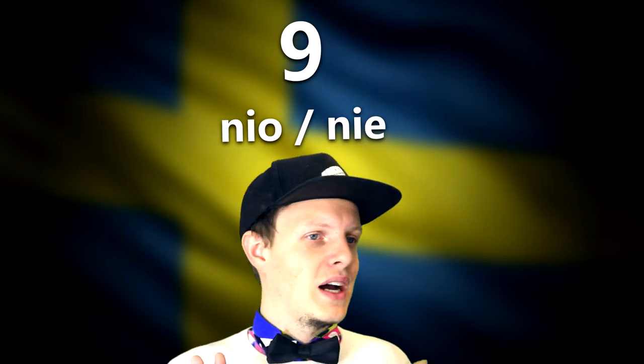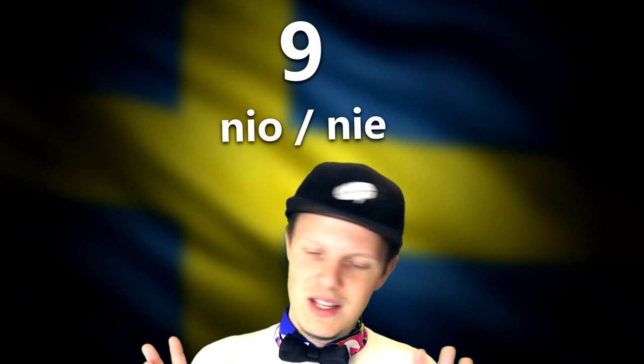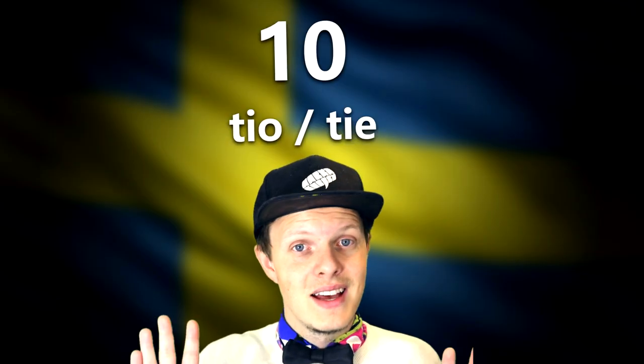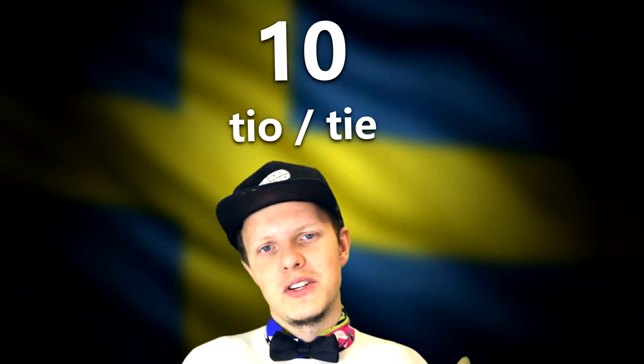Then comes nine — 'nio', or you could pronounce it 'nio'. School books will tell you it's 'nio', but in Stockholm dialect you might say 'nio' — either works. And then ten is 'tio' or 'tio' — again, up to you. That's one of the most interesting things about counting in Swedish: there are different ways of pronouncing things and they're all correct.